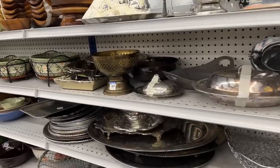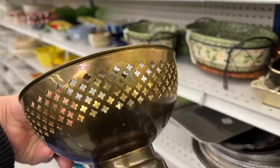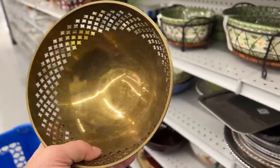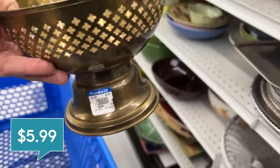At first glance I actually thought that this brass bowl was a strainer — it's so similar in style to a lot of vintage strainers. I love a good pedestal bowl because it's great having different heights in your kitchen. This is only $5.99 and we're going to get it.